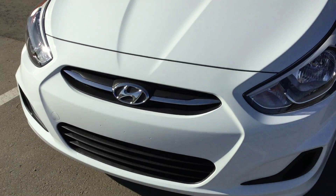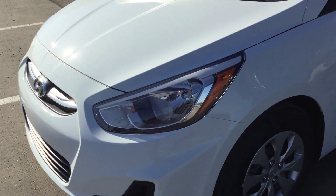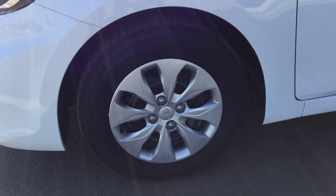On the other side, you have your nice wraparound headlights right here, followed by a 14-inch steel rim with a nice silver cover.